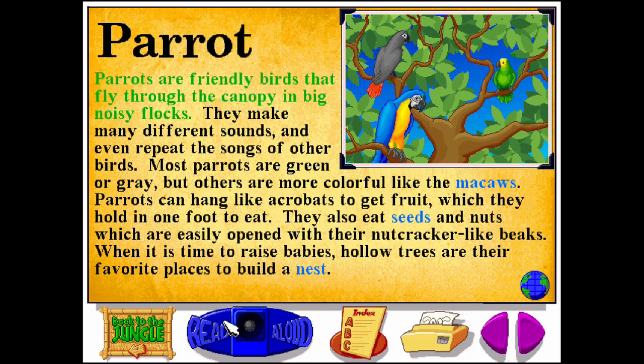Parrots are friendly birds that fly through the canopy in big noisy flocks. They make many different sounds, and even repeat the songs of other birds. Most parrots are green or gray, but others are more colorful, like the macaws.